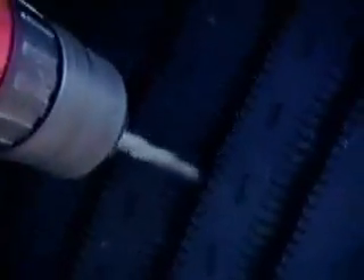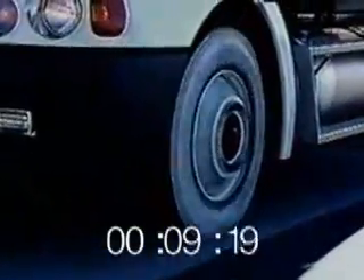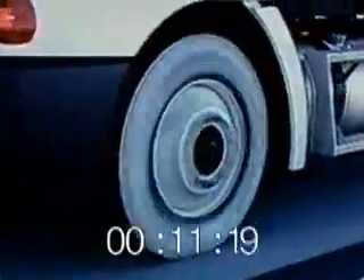At Michelin, safety is our number one priority. For this reason, we are constantly testing tires at our proving grounds in Lawrence, South Carolina. This video was created to demonstrate a run-flat situation on the steer axle and how to deal with it. The run-flat condition occurs either when the tire is punctured while running or when the tire is under-inflated and kept in service. A proper pre-trip inspection can help avoid some of these situations.